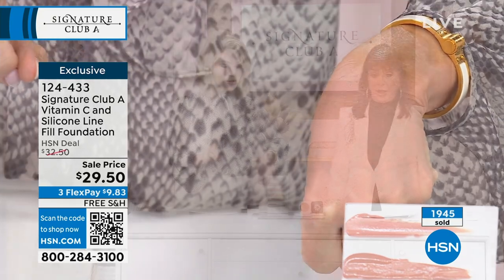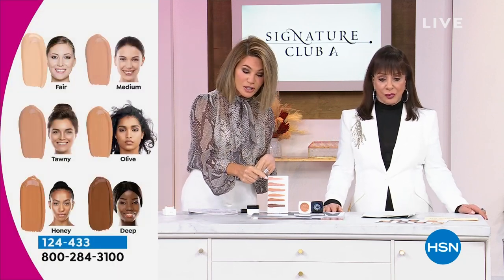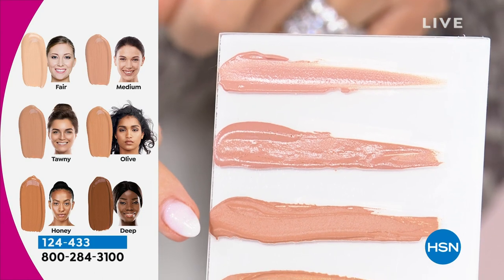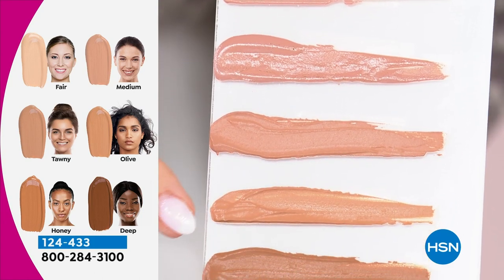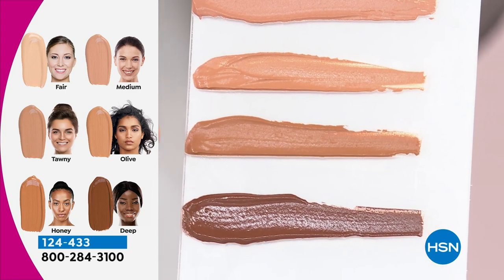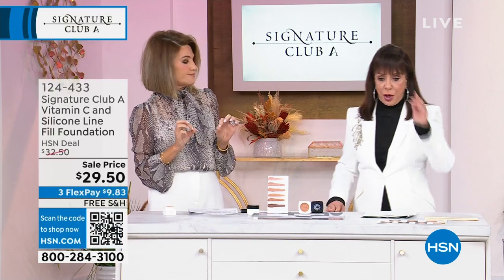It's pharmaceutical silicone — it goes on and fills every line. You don't see one line, one mark. It's light, not heavy. Starting from the lightest shade: Fair, then Medium, then Tawny — Amy's shade — then Olive, last call with about 100 left, then Honey, and the darkest shade is Deep. A little goes a long way. You don't need a powder, a wrinkle filler, a moisturizer — nothing else but this foundation. It's the most amazing all-in-one foundation.